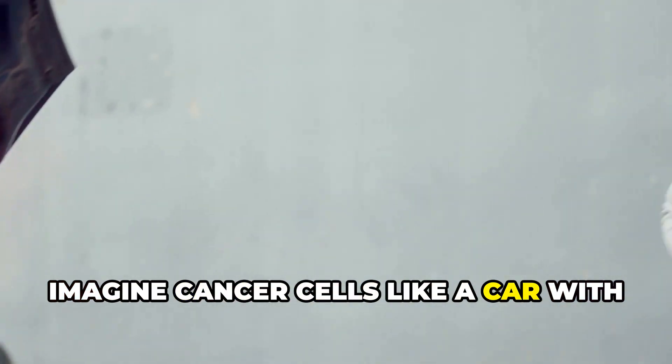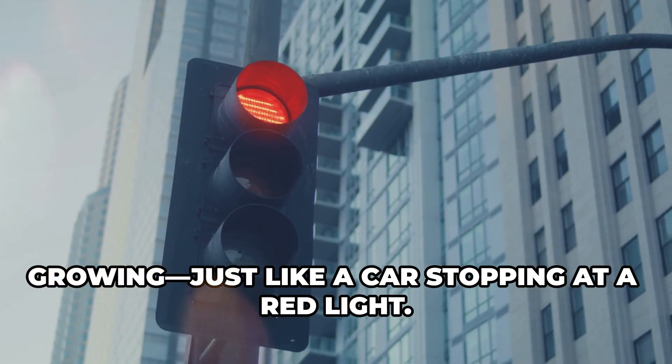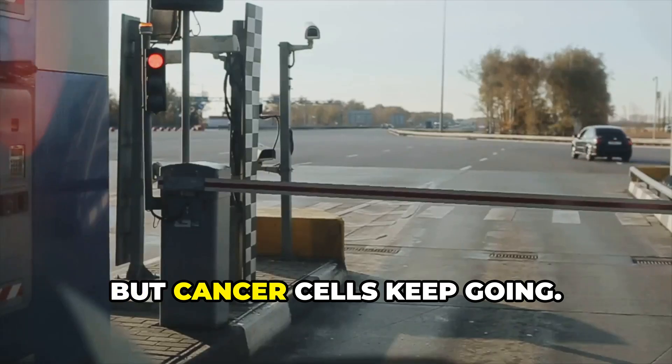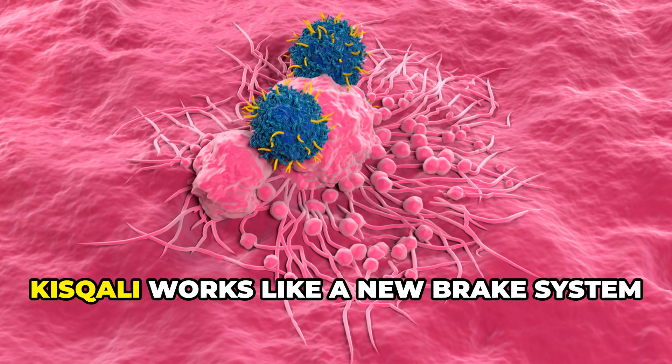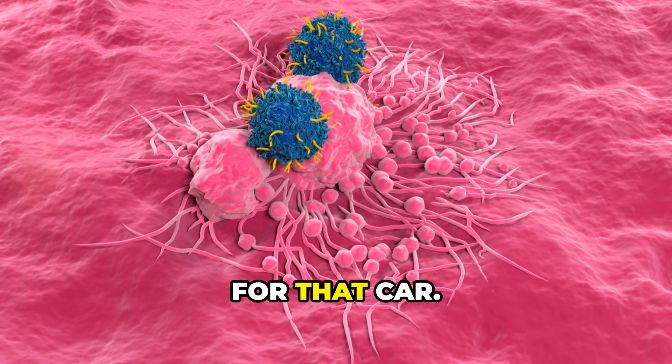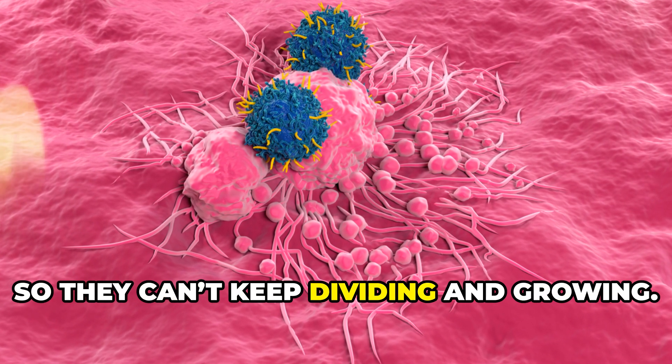Imagine cancer cells like a car with broken brakes. Normal cells know when to stop growing, just like a car stopping at a red light, but cancer cells keep going — they don't know when to stop and they grow out of control. Kisqali works like a new brake system for that car; it helps cancer cells slow down or stop so they can't keep dividing and growing.